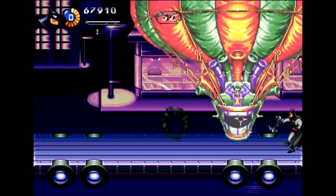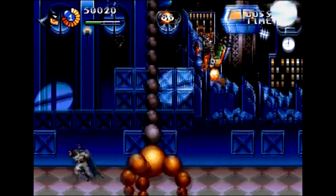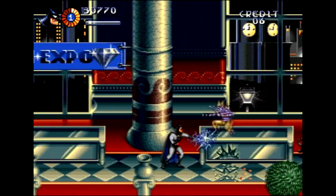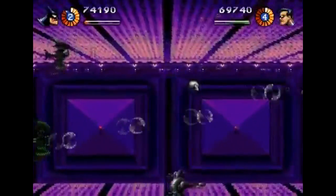Adventures of Batman and Robin looks great. It's easily one of the best-looking Genesis games out there. Look at this 3D effect here — that's badass. And the music is fine. I did a video about a year ago where I said I didn't like the music, a completely subjective opinion, but I still hear about it today. So I'll just say the music is fine.